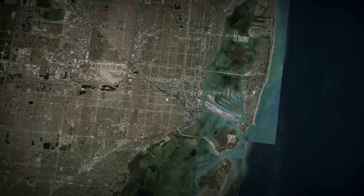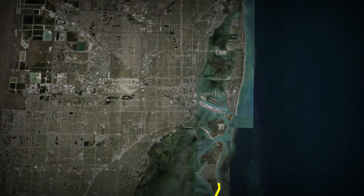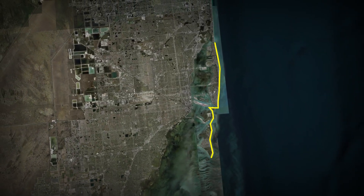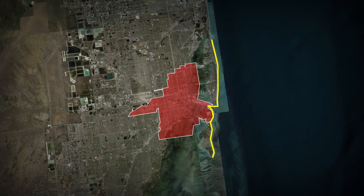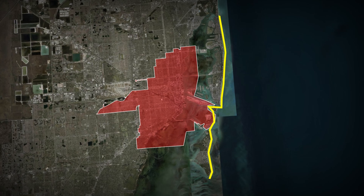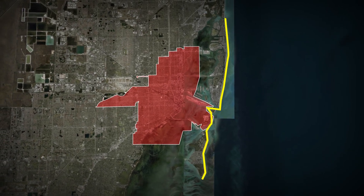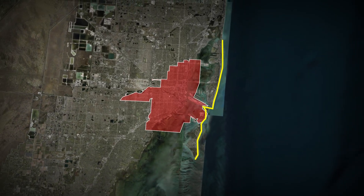But now, engineers and urban planners are racing against time with an unprecedented plan — a massive flood wall stretching miles and fortified with state-of-the-art flood defences designed to protect Miami from catastrophic flooding. It's a daring gamble, one of the most ambitious urban projects ever undertaken in the U.S., and not everyone thinks it'll work. So how exactly can an $8 billion barrier protect an entire metropolis? And will it be enough to hold back nature's fury?